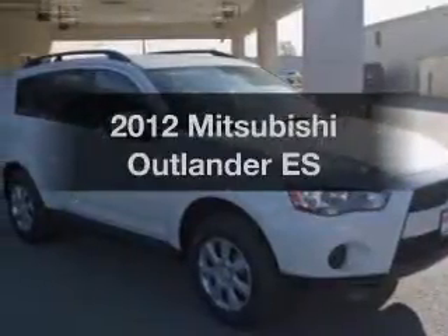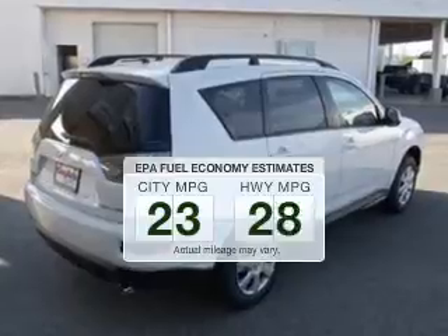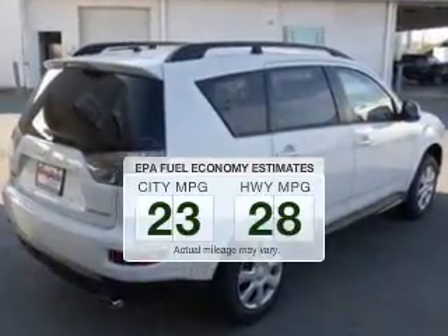If you're looking for an automobile with great attributes, look no further. Save your money. Make less trips to the gas station to fill your gas tank when driving this fuel-efficient vehicle.